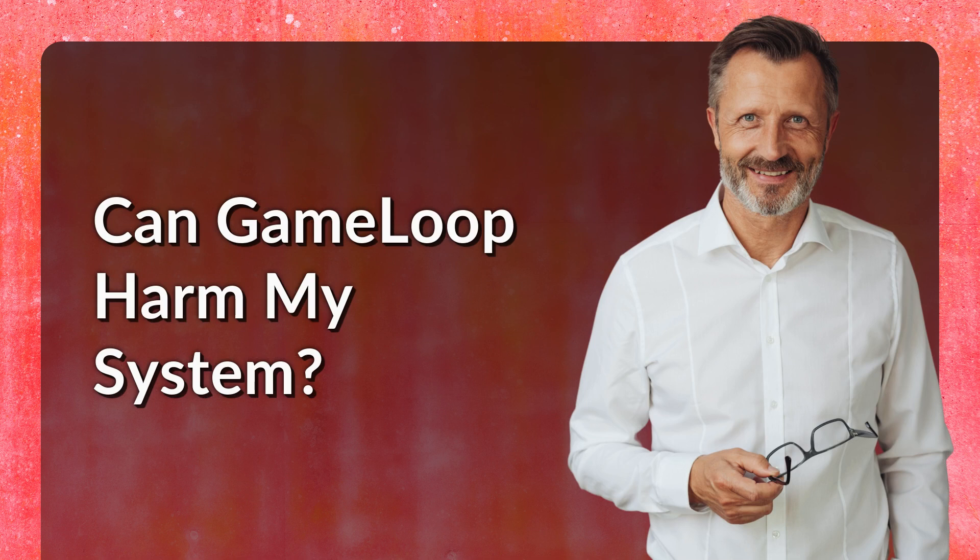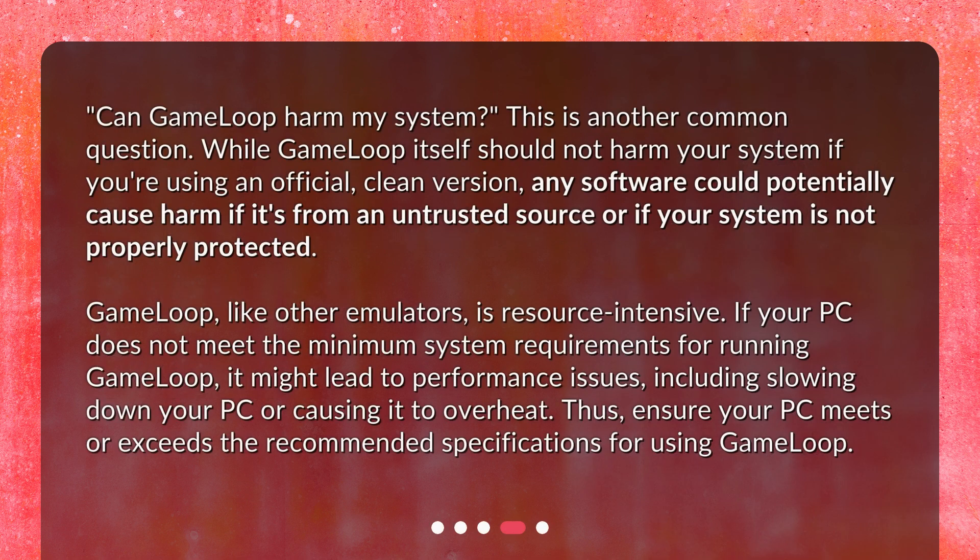Can GameLoop harm my system? While GameLoop itself should not harm your system if you're using an official, clean version, any software could potentially cause harm if it's from an untrusted source or if your system is not properly protected. GameLoop, like other emulators, is resource-intensive. If your PC does not meet the minimum system requirements for running GameLoop, it might lead to performance issues, including slowing down your PC or causing it to overheat. Thus, ensure your PC meets or exceeds the recommended specifications for using GameLoop.